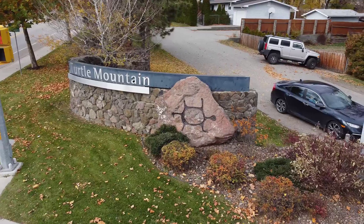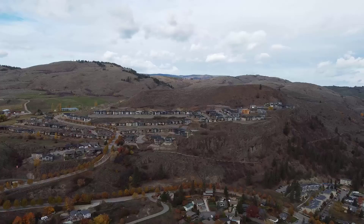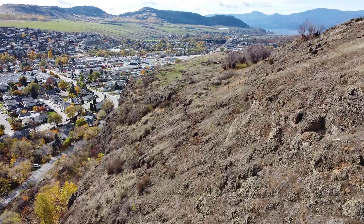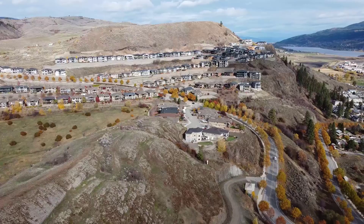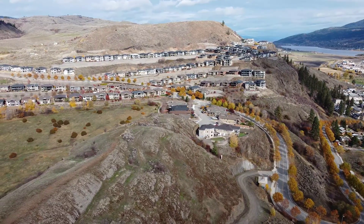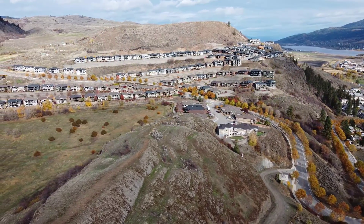Turtle Mountain actually isn't technically a mountain — it's more of a hill, kind of similar to Middleton Mountain in Coldstream. When you get to the top of 39th Avenue in Vernon you'll find Turtle Mountain's basalt cliffs that were formed during this area's great volcanic era, sometime around 40 to 60 million years ago, which is pretty cool. In the spring of 2005, Westbuild purchased 112 acres on Turtle Mountain, and in the fall of 2006 they started site prep and lot sales in the area.